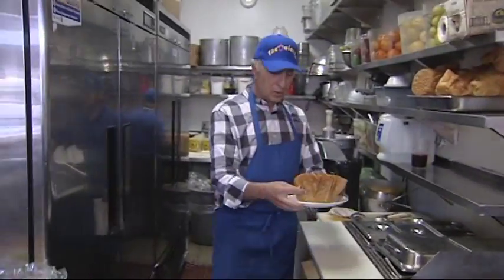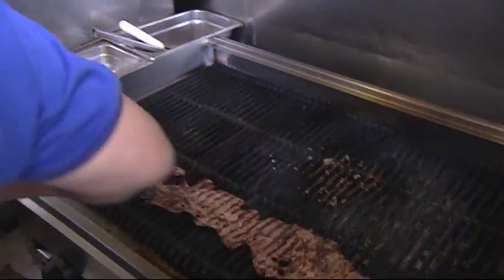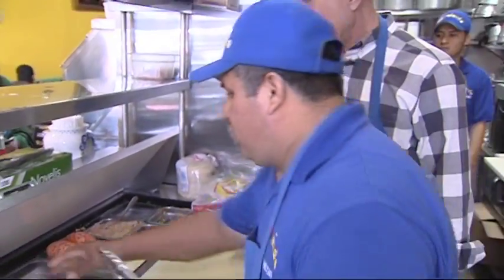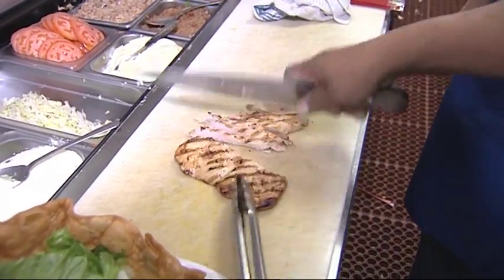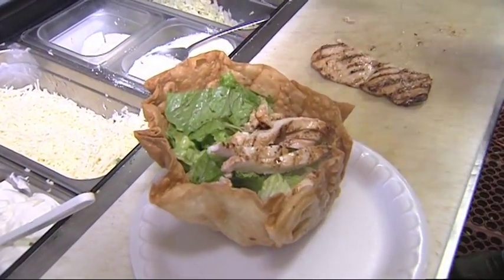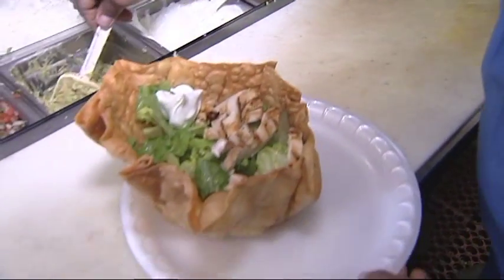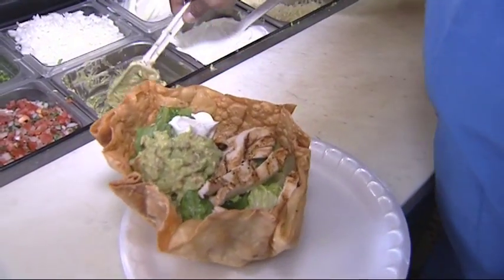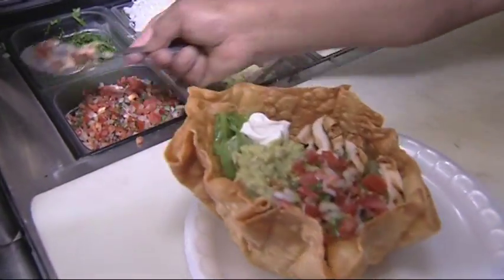Hey Itzmael, what do we do now? We're making a grilled chicken taco salad — we use a grilled, clean chicken breast, cut it in thin slices, and put it on the shell. Then we add sour cream, guacamole, and pico de gallo. We make everything fresh here every day.